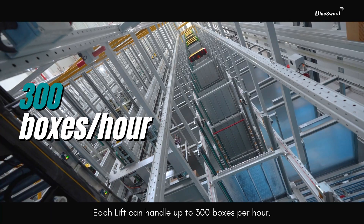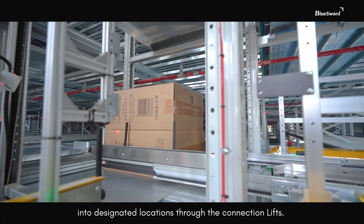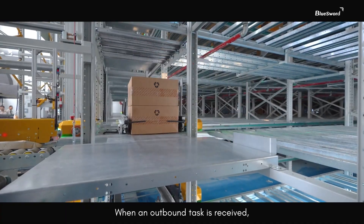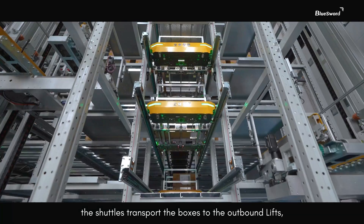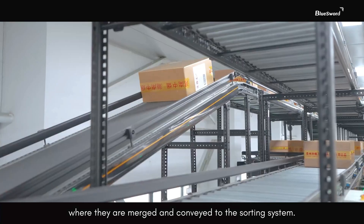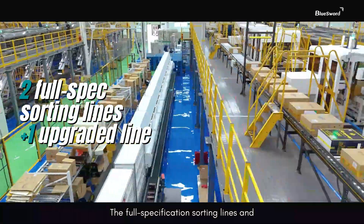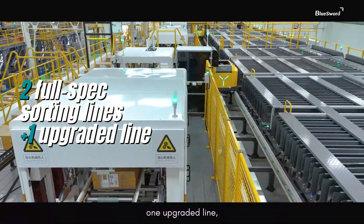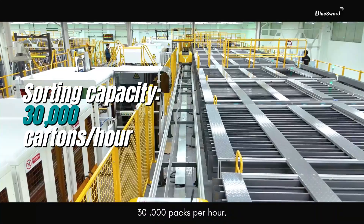Each lift can handle up to 300 boxes per hour. The shuttle system automatically stores boxes into designated locations through the connection lifts. When an outbound task is received, the shuttles transport the boxes to the outbound lifts, where they are merged and conveyed to the sorting system. The sorting system includes two full specification sorting lines and one upgraded line, each capable of handling up to 30,000 packs per hour.